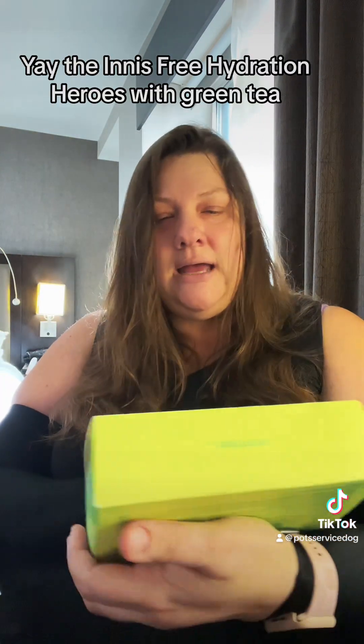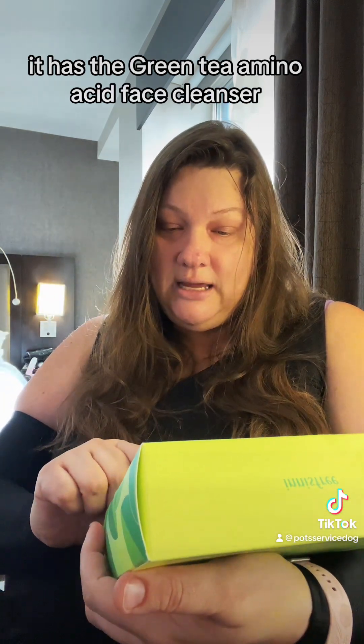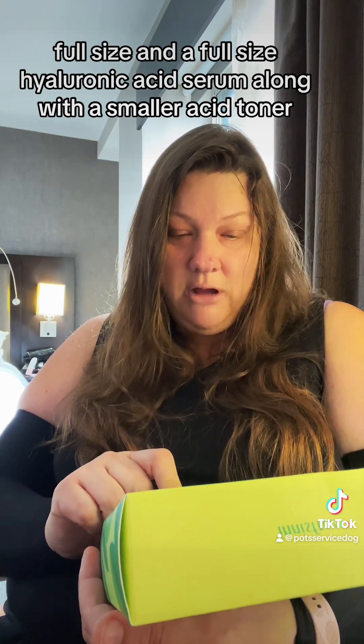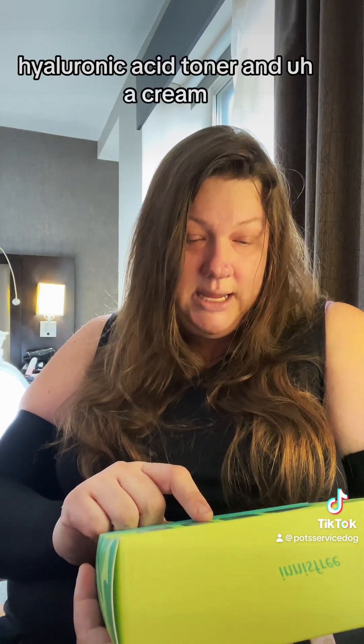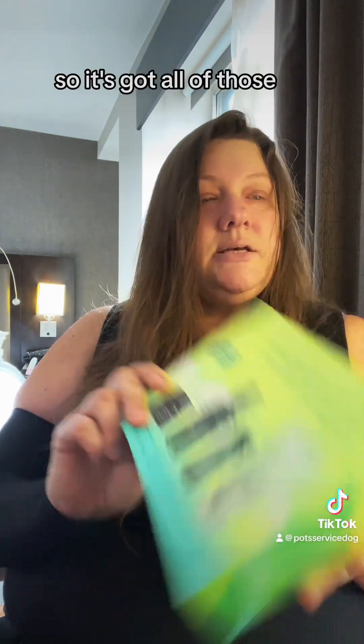The Innisfree Hydration Heroes with Green Tea. It has the Green Tea Amino Acid Face Cleanser — full size — and a full size hyaluronic acid serum, along with a smaller acid toner, hyaluronic acid toner, and a cream. So it's got all of those.